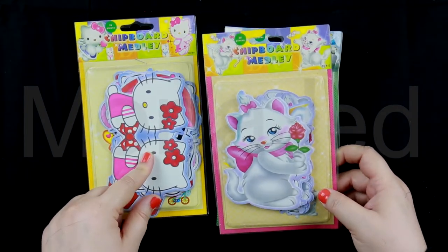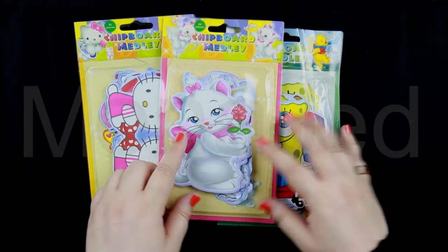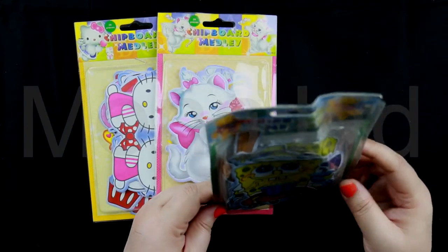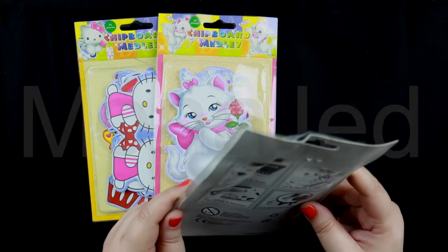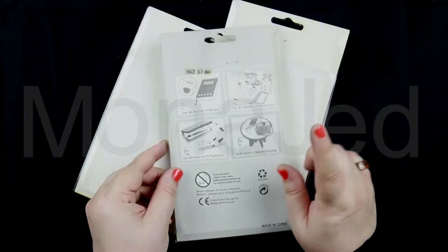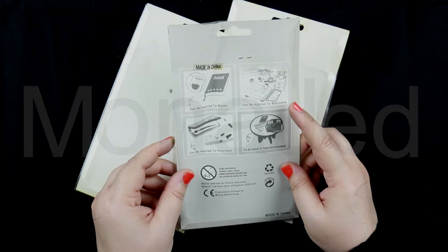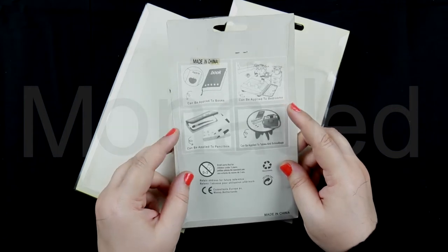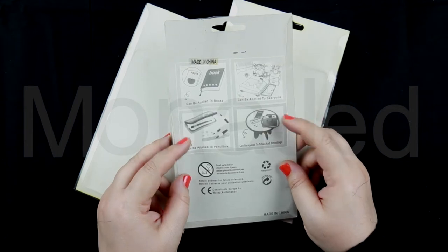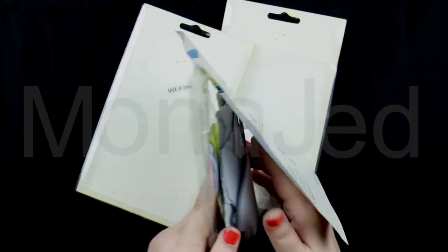Next up we have these very fancy stickers featuring SpongeBob SquarePants, Hello Kitty, and Marie Kitten from The Aristocats. These decals stick to almost all flat surfaces — just peel and stick — and are very long-lasting for outdoor and indoor use. Made from high-quality vinyl, they are UV and waterproof. They have a very glossy finish. Each pack includes a random selection, so some stickers may be repeated.